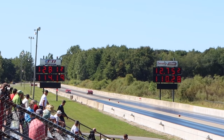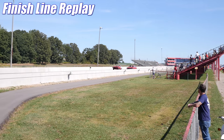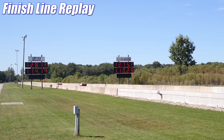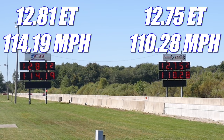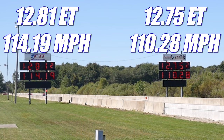In the first round, the Nova had a fantastic reaction time, so even though their ET was slightly slower, this allowed them to cross the finish line first and take home the win. They ran 12.81 seconds at 114.19 miles per hour, and in the other lane, the Cuda looked very impressive, running 12.75 seconds at 110.28 miles per hour. Let's check out that second round and see if the Plymouth can even the score.